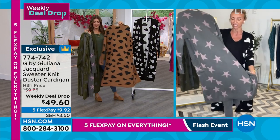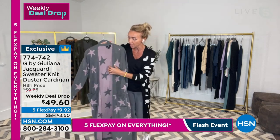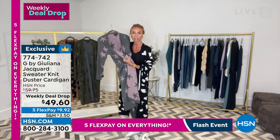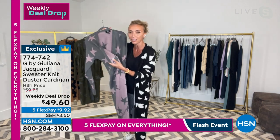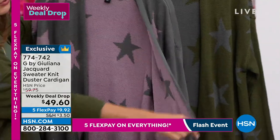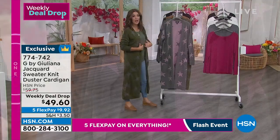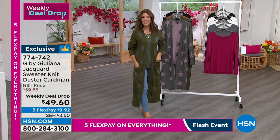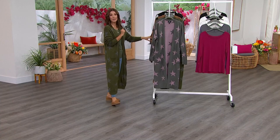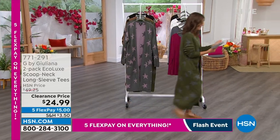You are going to be so pleasantly surprised by the quality of this. I love that when you're walking down the street and it opens, you see the reverse print on the other side because it's that double knit. It's so well done, it's beautifully made. We are going to lose colors and sizes as the week goes on. Right now I can guarantee five flex pay — I don't know that we'll have five flex pay on that tomorrow. So let's do this, let's give you a great deal now.